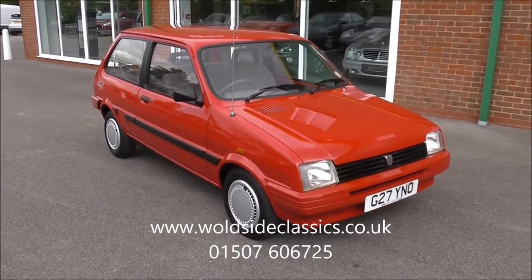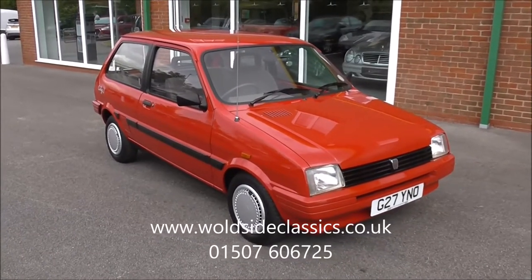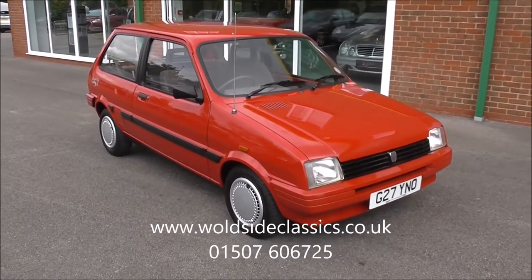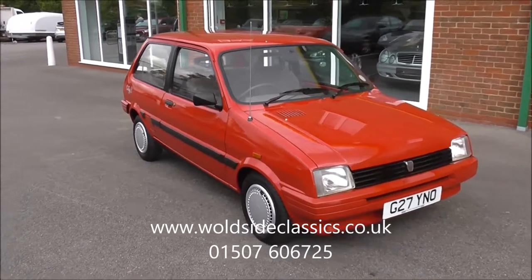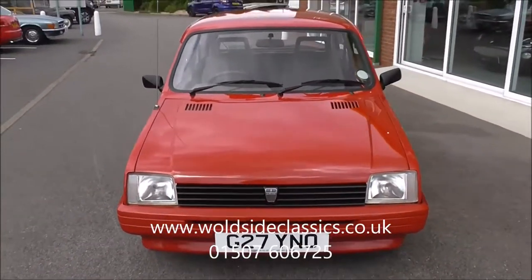The car is finished in flame red with contrasting flint grey cloth upholstery. It's covered 16,000 miles from new. The previous owner has owned the car for nine years and covered just over a thousand miles. He's a detailer by trade, and when you look at the car you can see why.